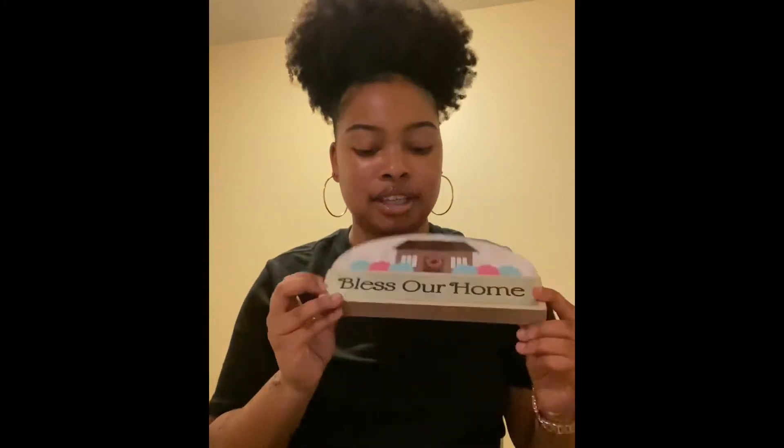I also got this 'Bless Our Home' sign. I could put it on my counter, my kitchen table, or my living room table — stuff like that. I thought it was cute, and it's a dollar. Bless the home, Lord, yes, bless it.